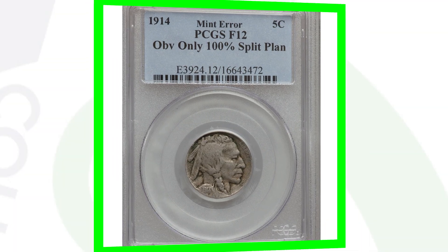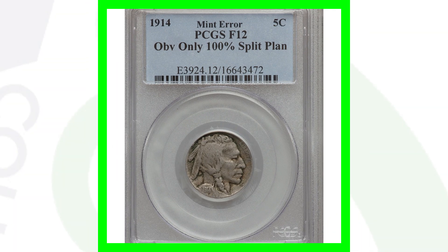Speaking of the S mint mark, you also want to look for a repunched mint mark on these coins. You can do that with a coin microscope available at couchcollectibles.com — we're currently working on getting them back in stock, so bear with us. Look for that repunched mint mark variety.